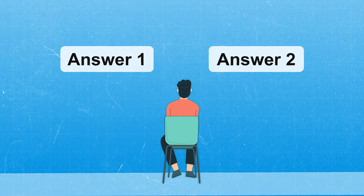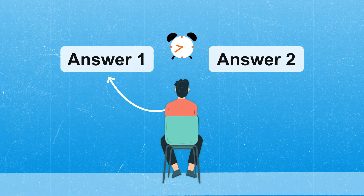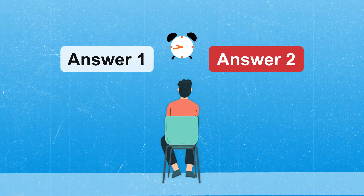Ever get to the end of a USMLE-style question and two answers seem reasonable? Time is ticking while you switch between the two, doubting yourself, and then ultimately choose the wrong one? But then, when you look at the explanation, do you ever realize that your first answer was correct?